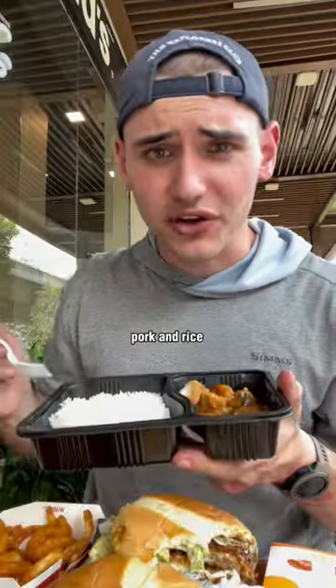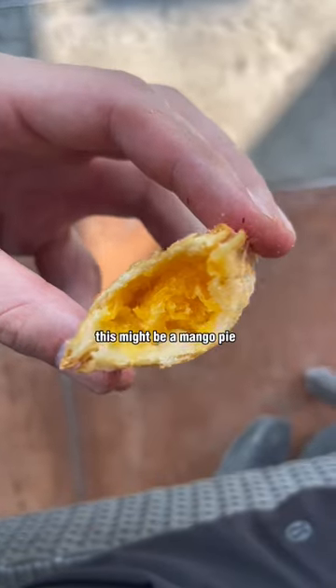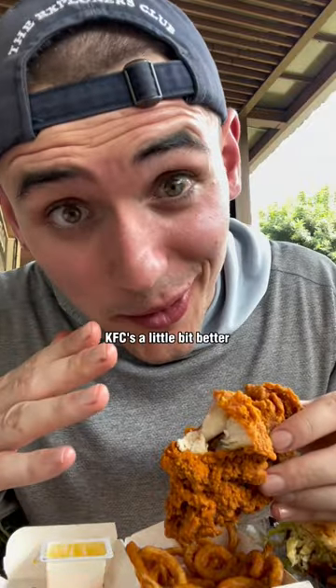Now we got the healthy pork and rice. Oh, this one's spicy. Golden pie — this might be a mango pie. Spicy fried chicken. KFC is a little bit better.